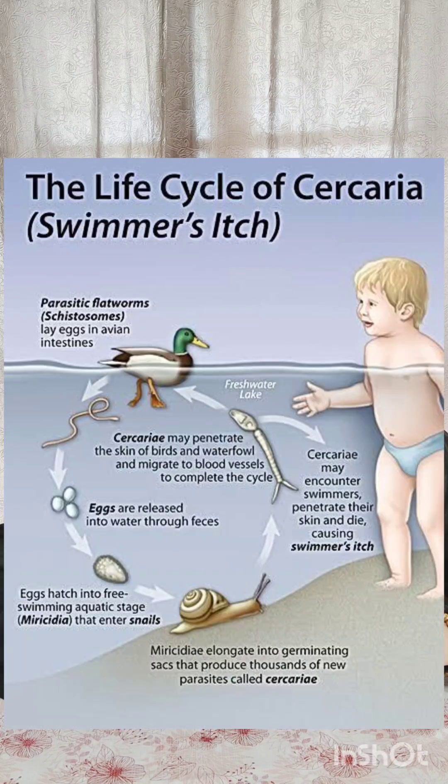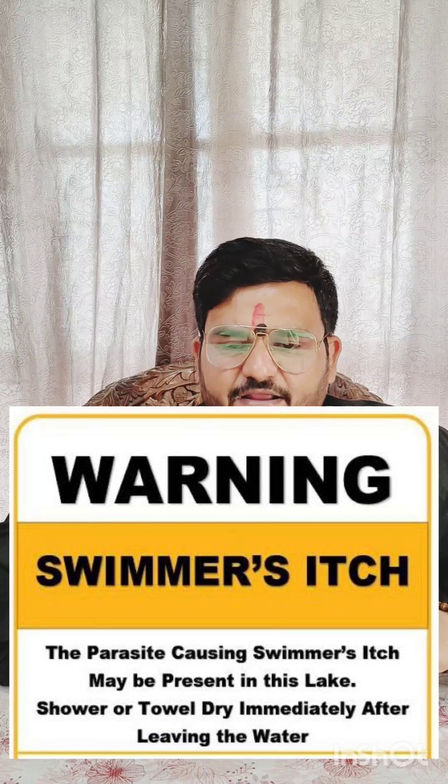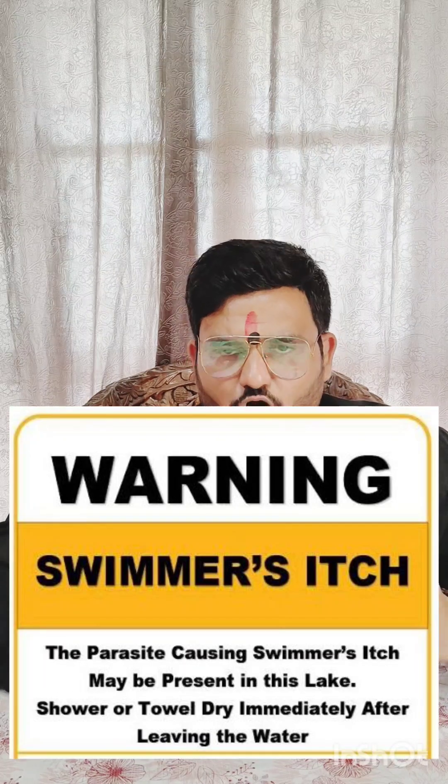What can be done to reduce the risk of this disease? Do not swim in areas where swimmer's itch is a known problem. Do not swim near marshy areas where snails are commonly found, as snails are a secondary host for this parasite. Towel dry or shower immediately after leaving the water.